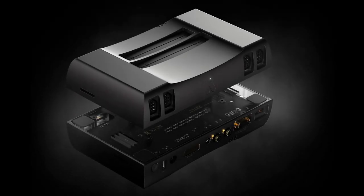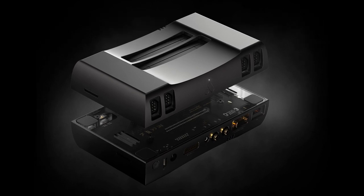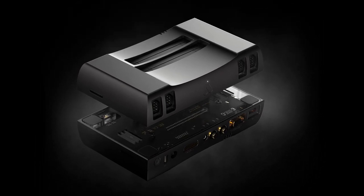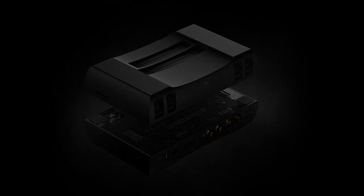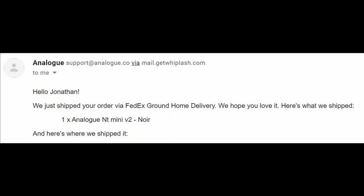In terms of the NT-Mini Noir, the July update would be the last word that customers would hear from Analog for quite a while. Months passed, and all that was left to do was wait. Then, the consoles had shipped. And four days later, my console arrived. Was it worth the wait?